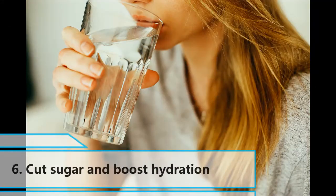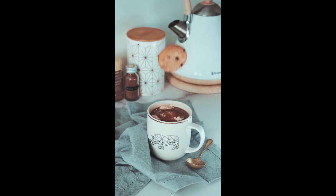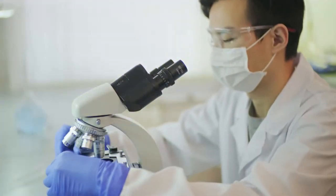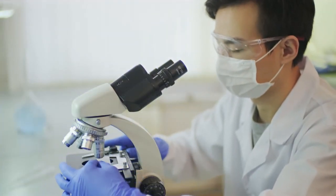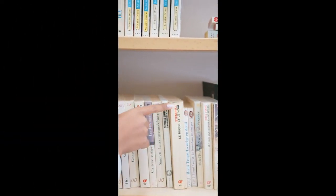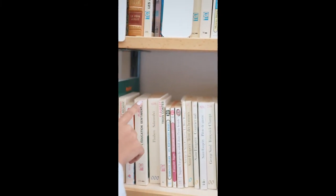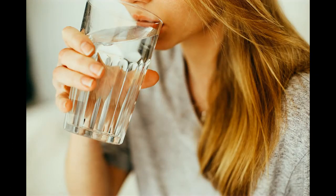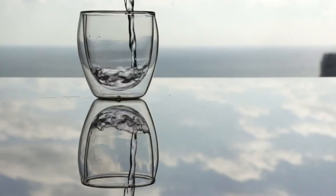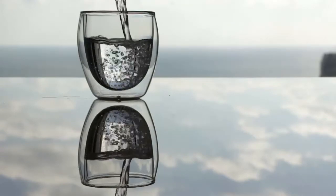6. Cut Sugar and Boost Hydration: Consuming sugary foods can trigger an overgrowth of yeast, which can strengthen the odor of the vagina. No research is available that supports the use of any specific food to change the smell of the vagina. However, some anecdotal evidence suggests that consuming sweet-smelling foods such as watermelon, apple, and celery might help. Females should also try to drink plenty of water, as remaining well hydrated prevents bacterial overgrowth and can also prevent sweat from smelling irregular, resulting in a less pronounced vaginal odor.